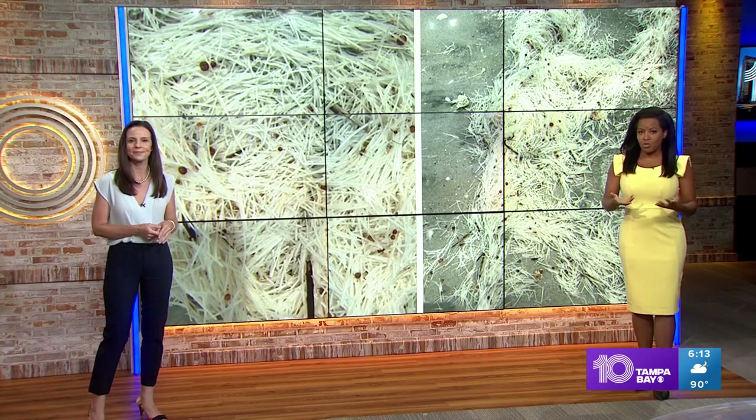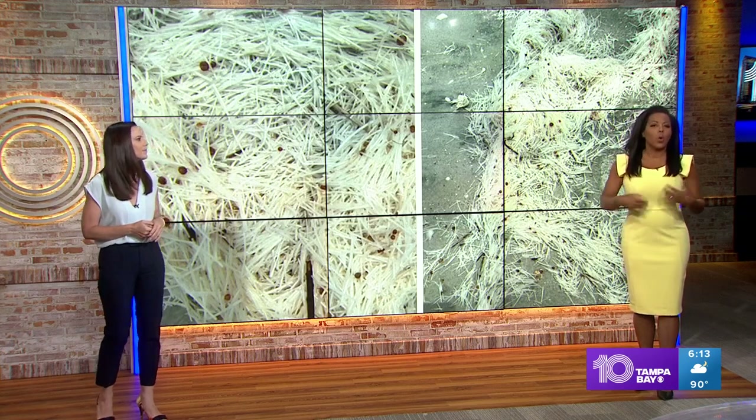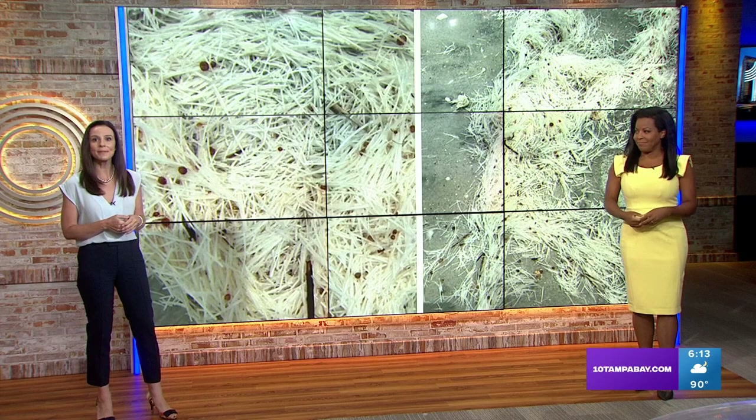If your weekend plans include a trip to the beach, you might come across this right here. This odd-looking substance has been washing ashore on several Pinellas County beaches recently. Everyone wants to know what it is and whether it's safe to swim around it. 10 Tampa Bay's Miguel Octavio is live at Reddington Shores — help us solve this mystery.